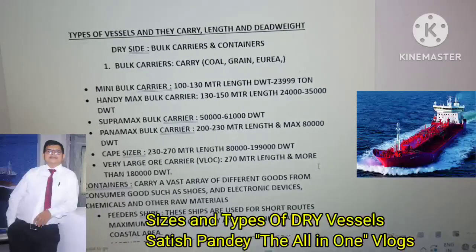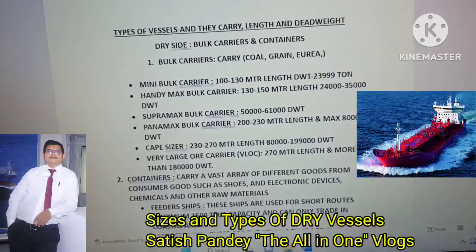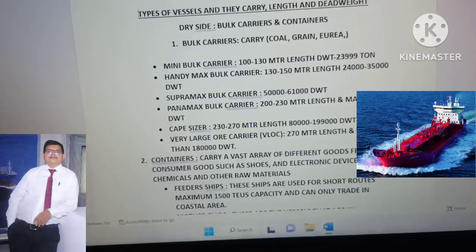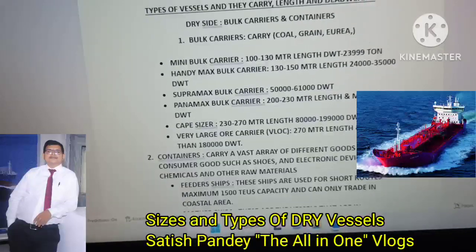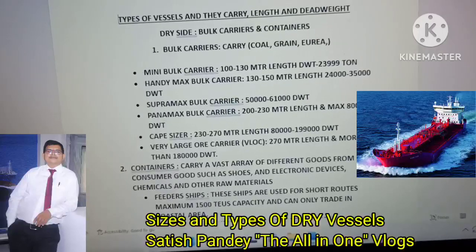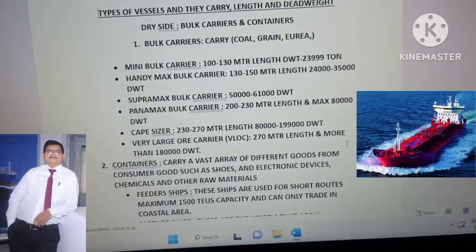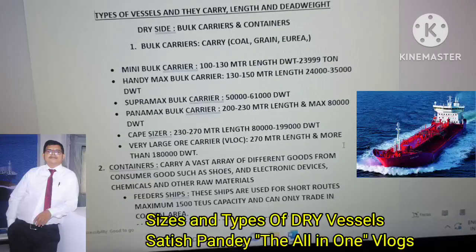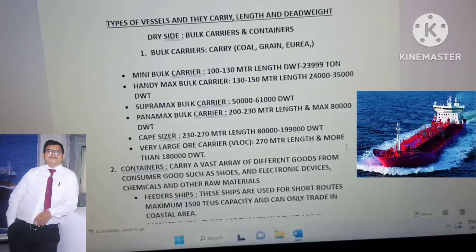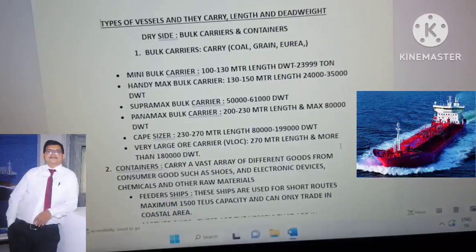Let's see the types of bulk carriers, their lengths, and dead weight. Dead weight is the weight capacity of the vessel in tonnes. Bulk carriers carry coal, grain, urea, phosphate, and many more cargoes. First is mini bulk carriers — their length is 100 to 130 meters and maximum dead weight is 23,999 tonnes. The second is handymax bulk carriers — length 130 to 150 meters and dead weight 24,000 to 35,000 tonnes.